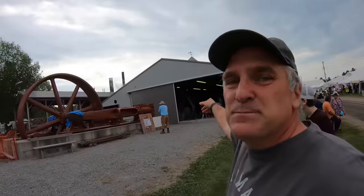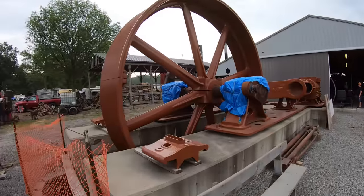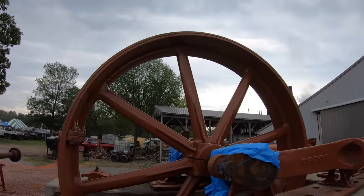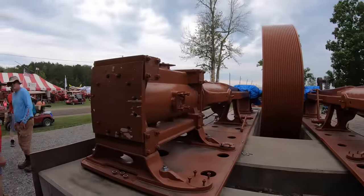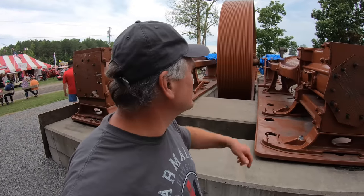In this building they've got all the giant stationary engines that the club has restored and they are amazing. I think they're still working on this one — look at the flywheel on that thing, it's got to be 12 feet tall and it's got two cylinders. The club has a lot of members that volunteer and they get these things donated, then spend a lot of time and money fixing them up.